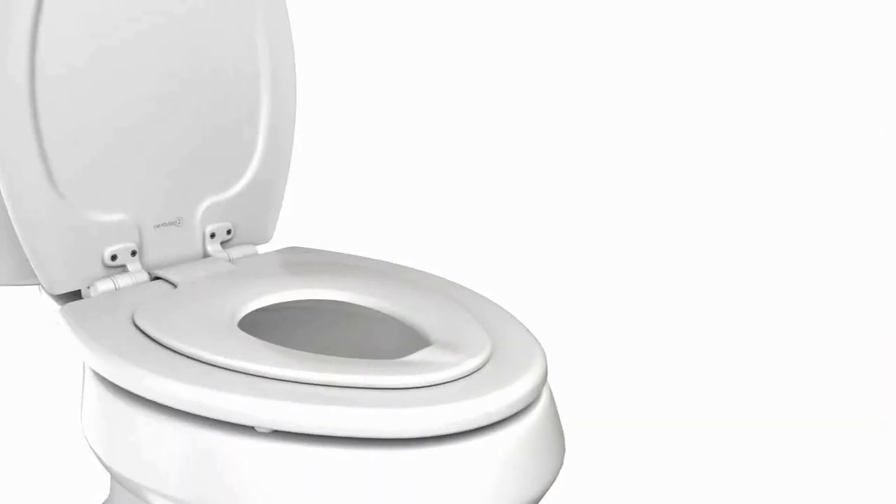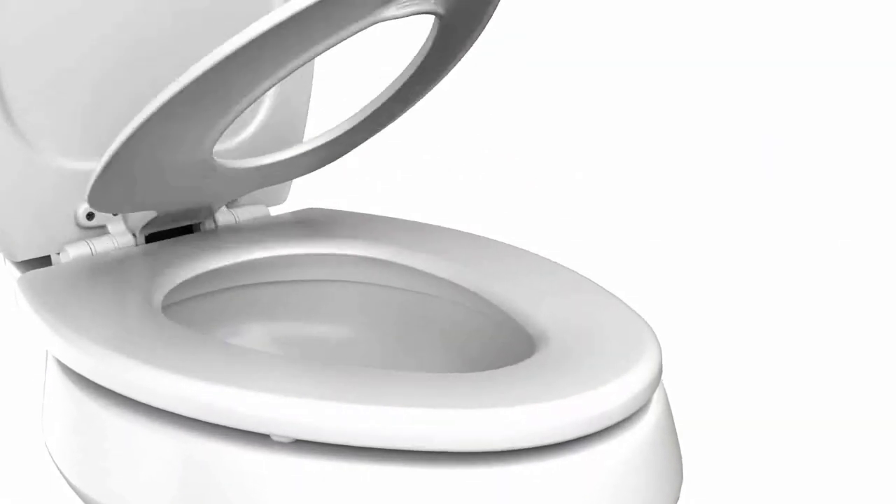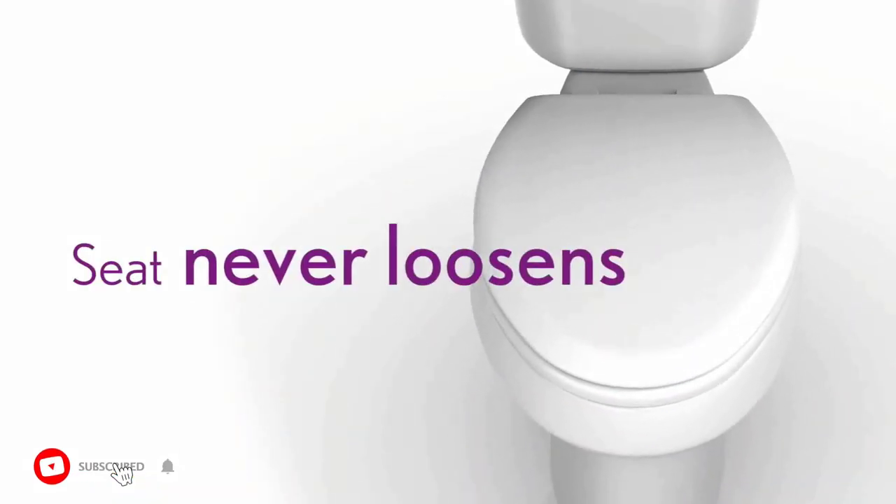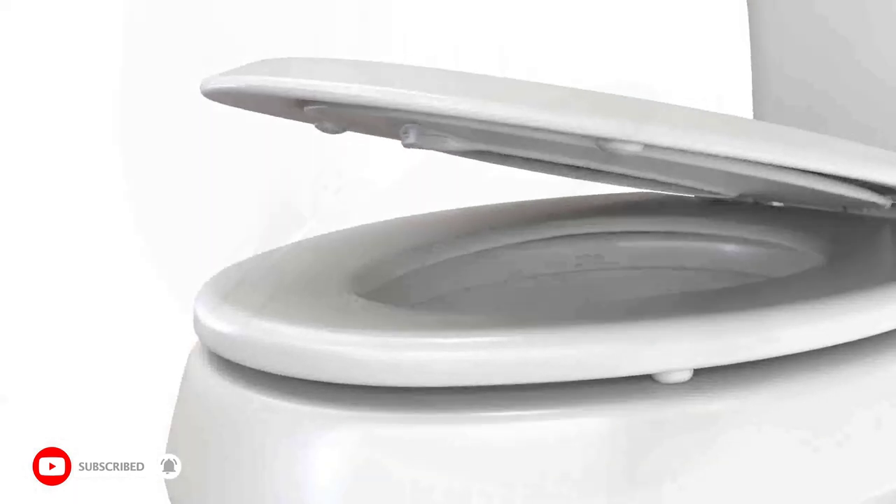Hi guys, today in this video we will discuss the Mayfair toilet seat with built-in potty training. This ready-to-use built-in potty seat is innovative and ideal for your home.